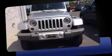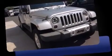Discerning drivers will appreciate the 2010 Jeep Wrangler Unlimited. It features a standard transmission, four-wheel drive, and a refined six-cylinder engine.